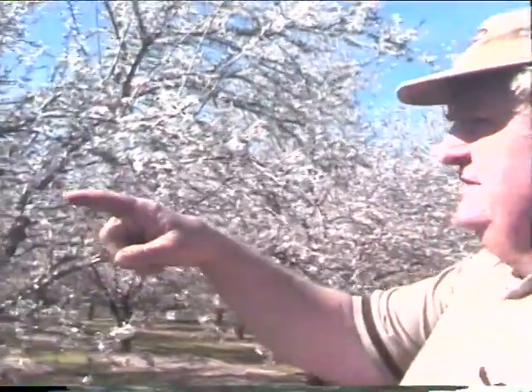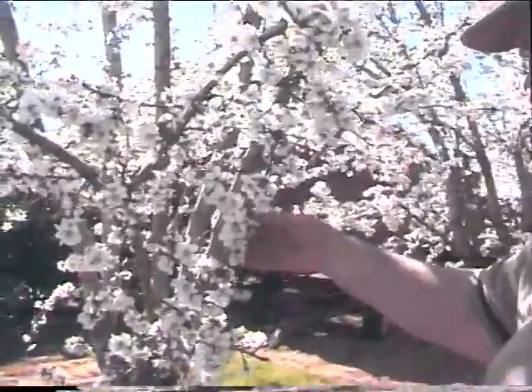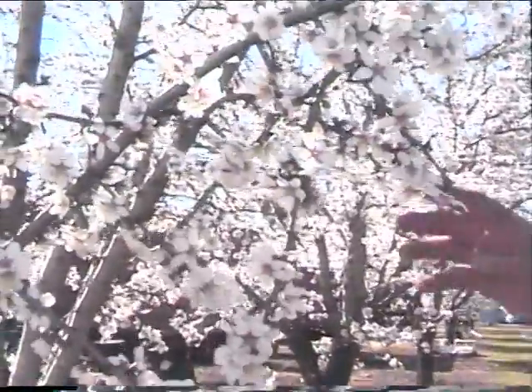To our left here is a variety called Butte — this one right here. This is the late pollinator, just opening up right now. It is a hard-shelled variety. There are still buds here that are going to be coming out all over this tree. There are bees all over these trees right now. These are the ones we get paid the least amount of money for, but you've got to have them — they're the late pollinator that pollinates for the Nonpareil.